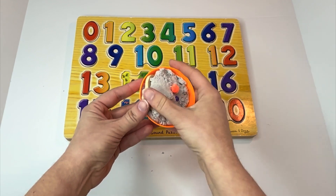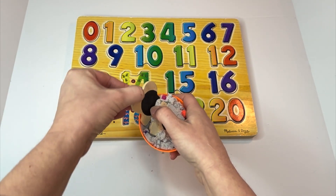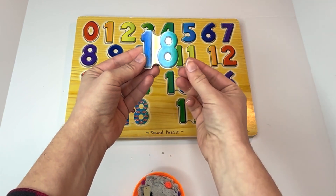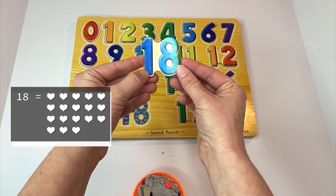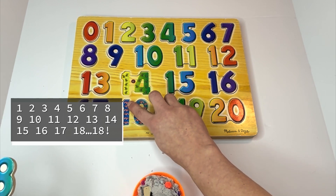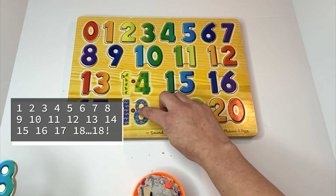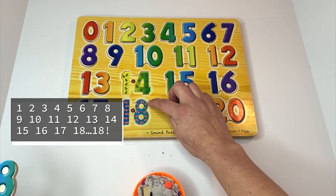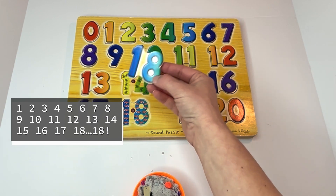Let's look for our next number. A one and then an eight. This is the number eighteen. Can you say it with me? Eighteen. And there are eighteen wagons on this number. Let's count them: one, two, three, four, five, six, seven, eight, nine, ten, eleven, twelve, thirteen, fourteen, fifteen, sixteen, seventeen, eighteen. Nice counting, learners. This is the number eighteen.